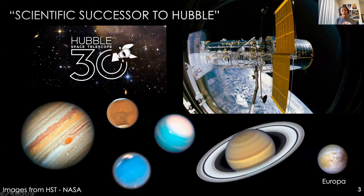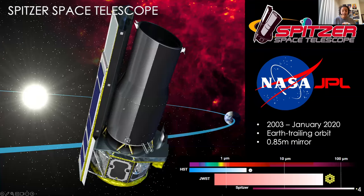It's more appropriate to call JWST the successor of Spitzer. My PhD worked with the Spitzer Space Telescope, which was launched in 2003 and decommissioned in January 2020. It was in an Earth-trailing orbit and was pretty small — its mirror is less than a meter across — but it's more similar to JWST because of its wavelength range.